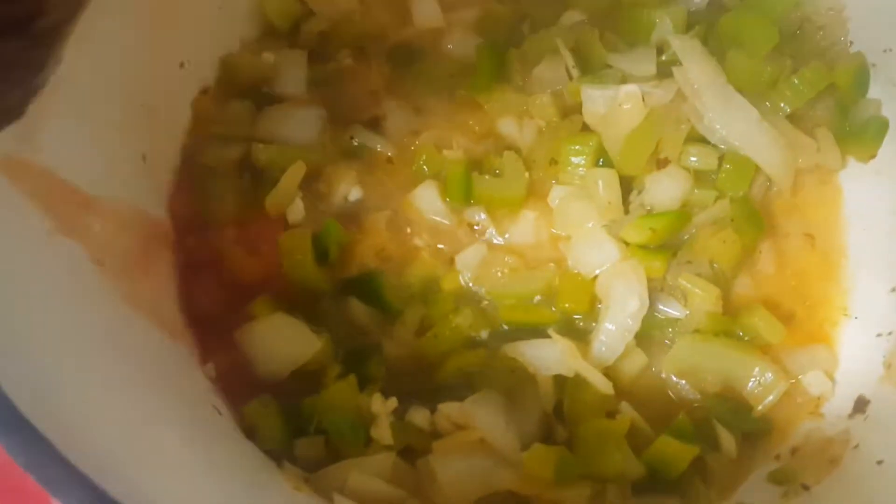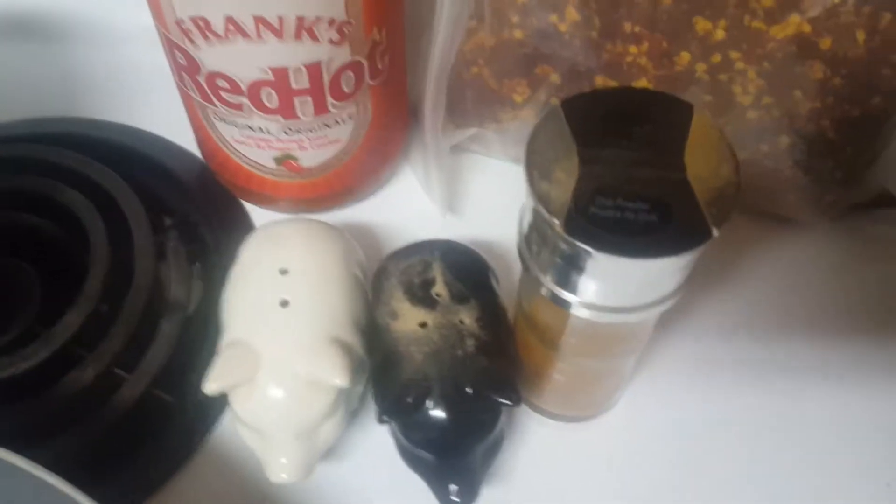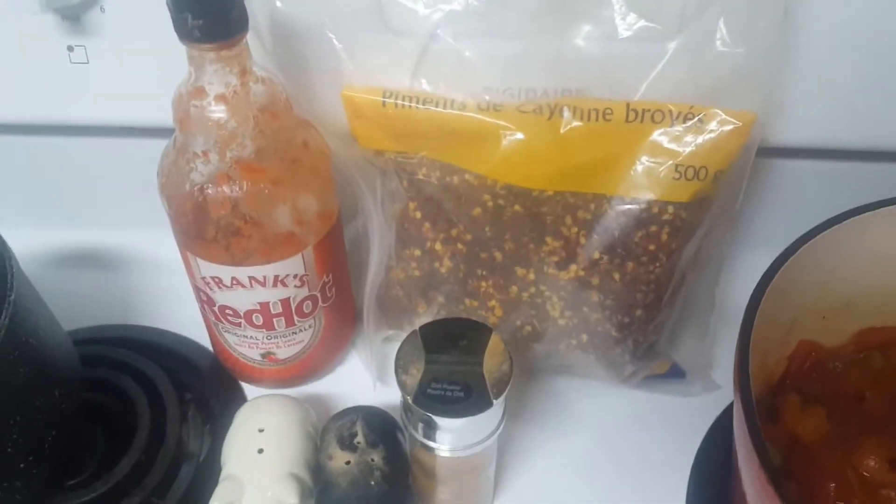We cooked it for a few minutes, then added some garlic, canned tomatoes, and the sausage. We seasoned it with hot sauce, chili flakes, chili powder, salt, and pepper.